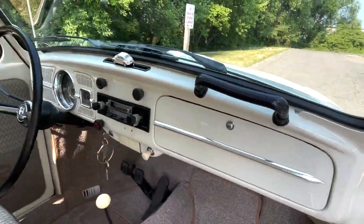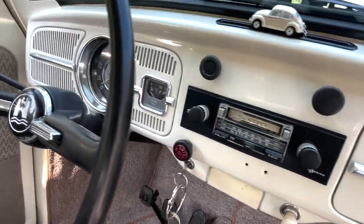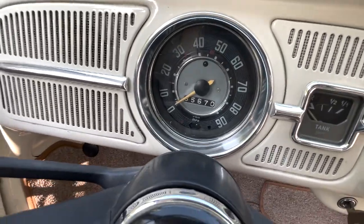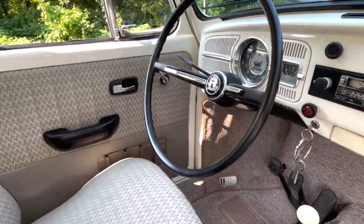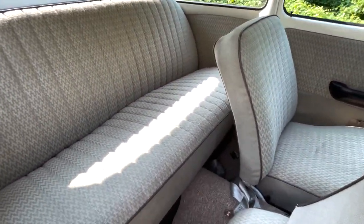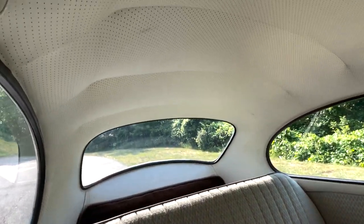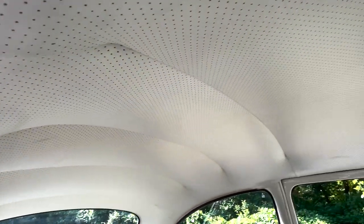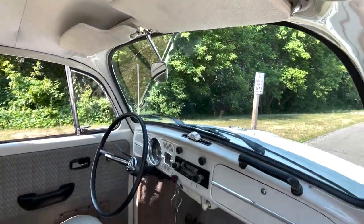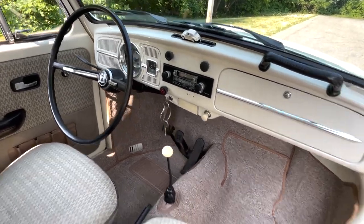Dash is in really, really nice shape. Aftermarket radio, shows 65,670 miles on the odometer, believed to be true. Just gorgeous throughout. Back seats in really, really nice shape as well. The headliner is spot on. Dual visors, pulled down properly, rear view mirror, factory correct steering wheel and shifter.